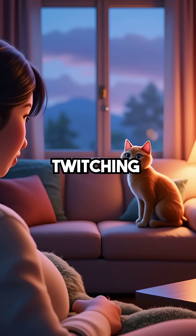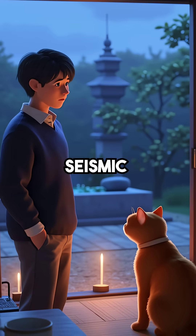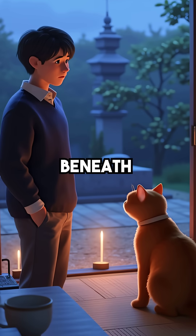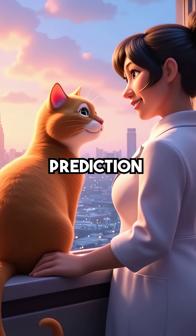So the next time you see your cat's tail twitching randomly, they might not just be playing. They could be detecting seismic activity building up right beneath your home. Your furry friend is basically a living earthquake prediction machine.